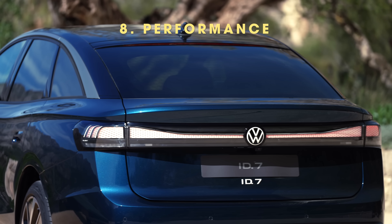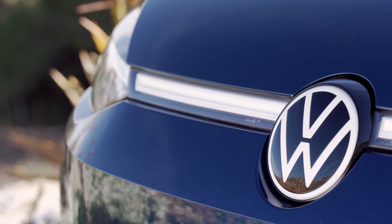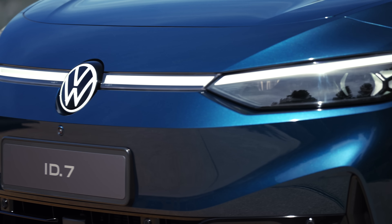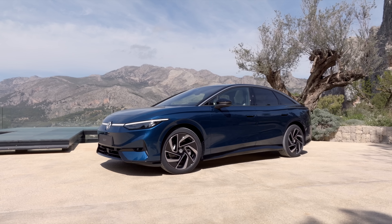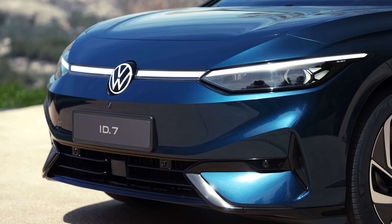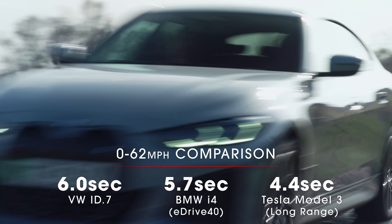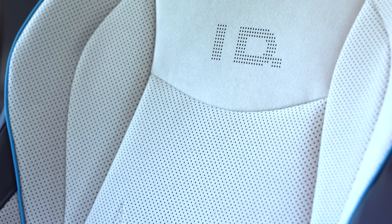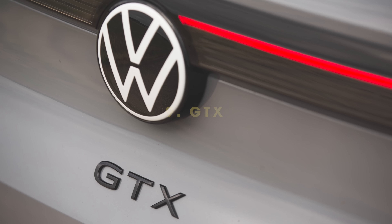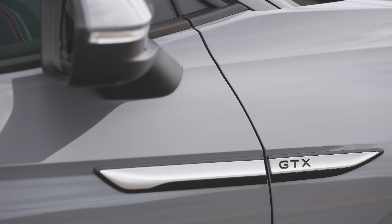At launch, both variants of the ID7 will get one electric motor driving the rear wheels. They'll use a newly developed motor and single-speed gearbox claimed to boost efficiency and power delivery compared with the firm's current EVs. It's a substantially more potent unit than that used by any rear-drive VW EVs so far, bringing 282bhp and 402lb ft of torque to give 0-62mph in around 6 seconds in the quickest variant. Compared to the BMW i4 eDrive40 with its 335bhp, you could argue the ID7 looks a little underpowered, but in reality this will deliver enough performance for most drivers. An even faster twin-motor four-wheel drive GTX version is expected to be launched later.